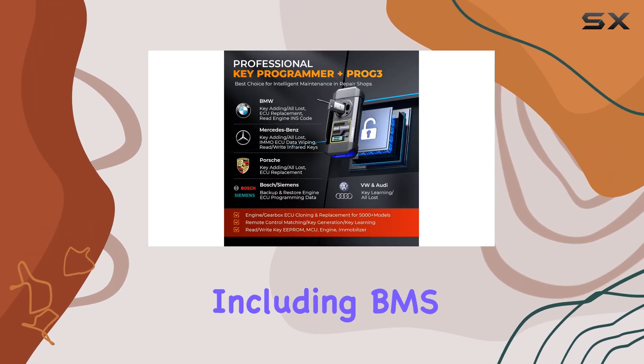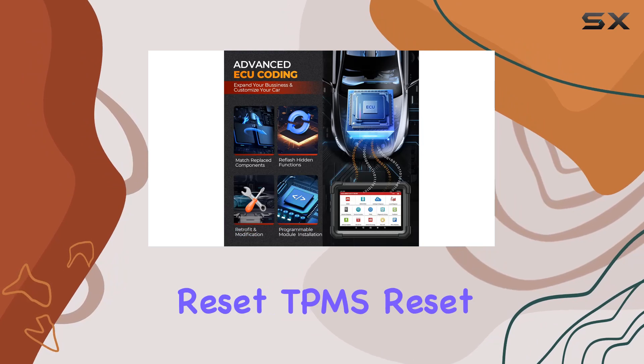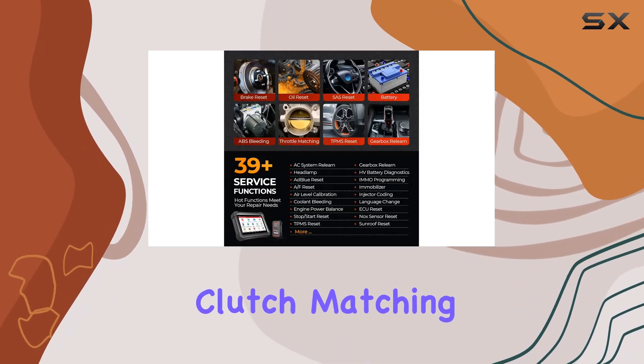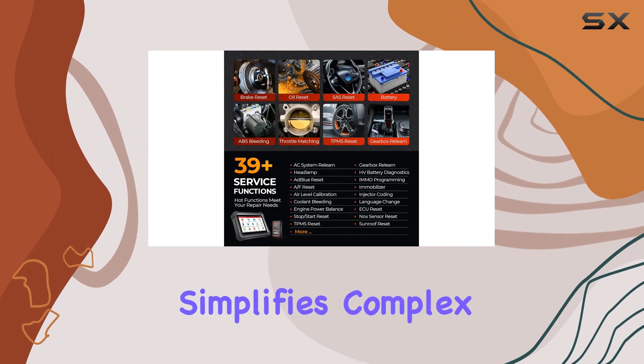With 39 plus services, including BMS reset, brake reset, TPMS reset, and additional functions like ECU reset and clutch matching, the iMMO+ simplifies complex repair work, making it accessible and efficient.